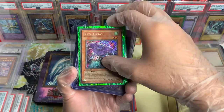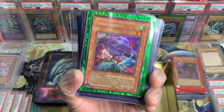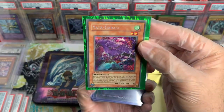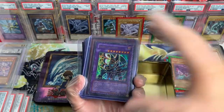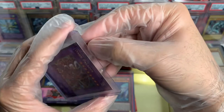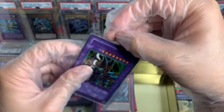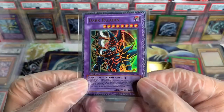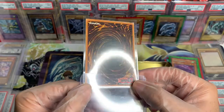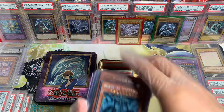Oh, we got a First Edition Yada — this is insane, dude. This is going to be up for auction, guys, so stay tuned. We got an empty top loader. Dark Paladin — I believe this is the one I'm going to send to PSA for him. This is the one that he bought off me. MFC First Edition, boys and girls. We're going to send it to PSA along with some other cards and see what we get. Wish us luck on that.